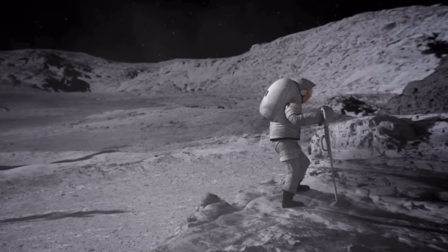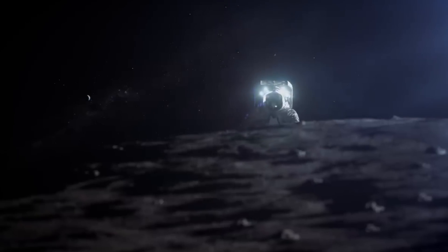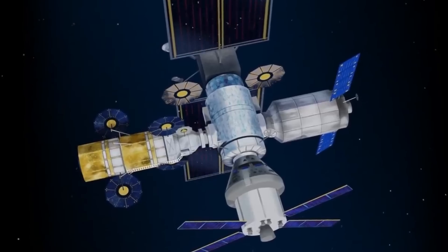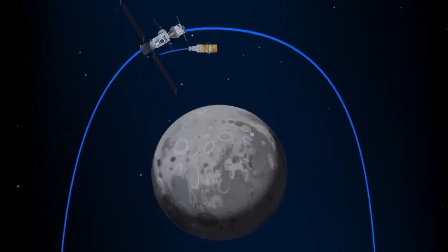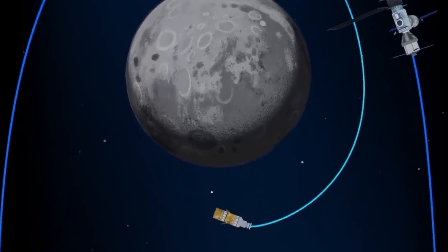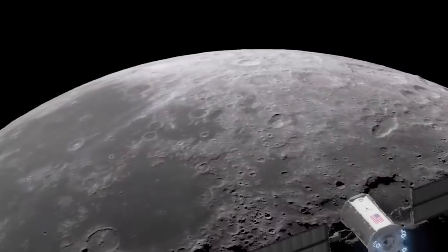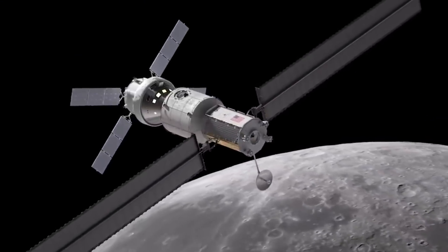Quatre astronautes pourront y vivre et y travailler pendant tout au plus trois mois à la fois. Durant leur mission, ils iront parfois sur la surface de la Lune pour mener des expériences scientifiques et tester de nouvelles technologies. Il n'y aura pas d'équipage en permanence à bord de la station Gateway, mais il y aura une mission habitée au moins une fois par année. Comme l'ISS, la station Gateway sera assemblée un module à la fois, avec des lanceurs de la NASA et du secteur privé. Les deux premiers modules sont le Power and Propulsion Element, ou PPE, et le HALO.